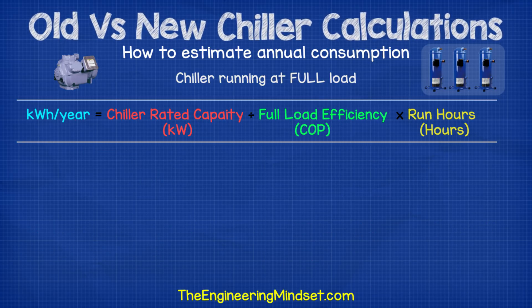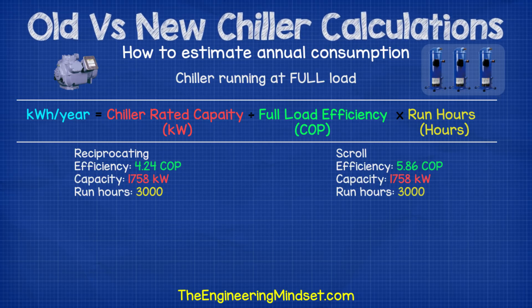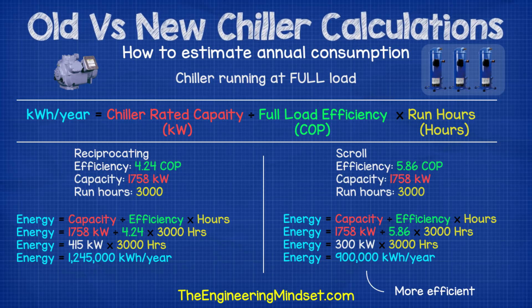Alternatively, if you have the COP rating, divide the chiller capacity in kilowatts by the COP value, then multiply by the operating hours per year. Comparing two chillers rated at 1,758 kilowatts — a reciprocating chiller with a COP of 4.24 versus a scroll chiller with a COP of 5.86 — both running 3,000 hours per year, the estimated energy consumption is again around 1.2 million kilowatt hours per year for the reciprocating chiller and 900,000 kilowatt hours per year for the scroll chiller.